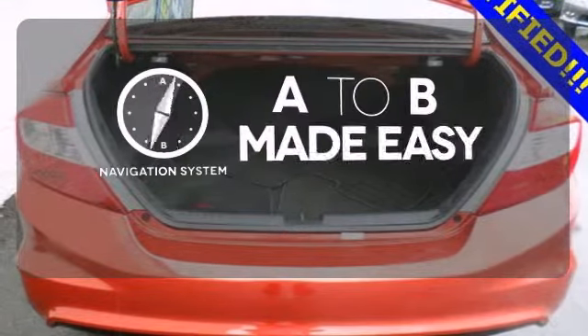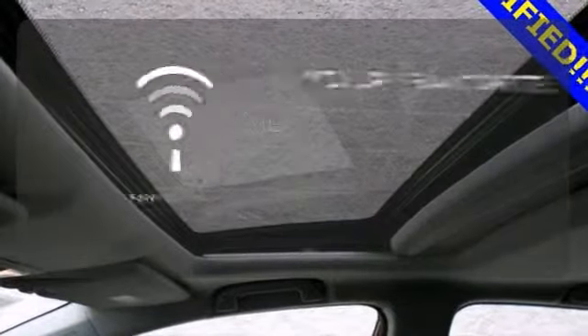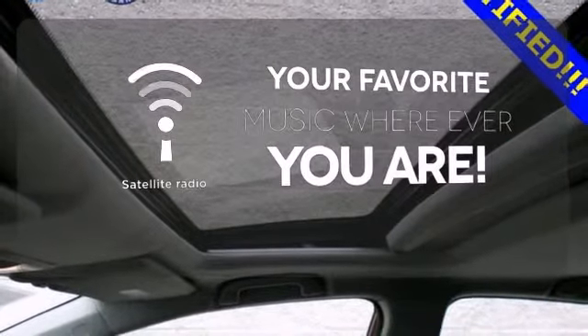Never feel lost again with the navigation system. The satellite radio lets you keep listening to all your favorites no matter where you go.